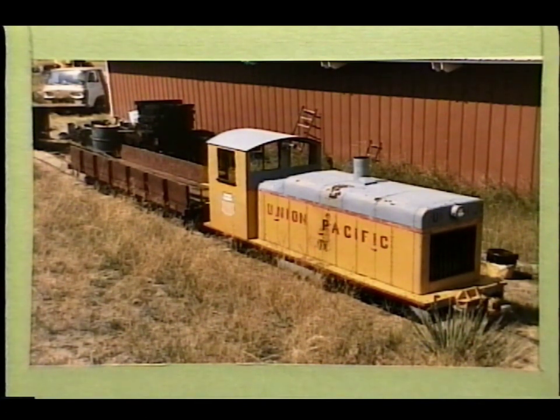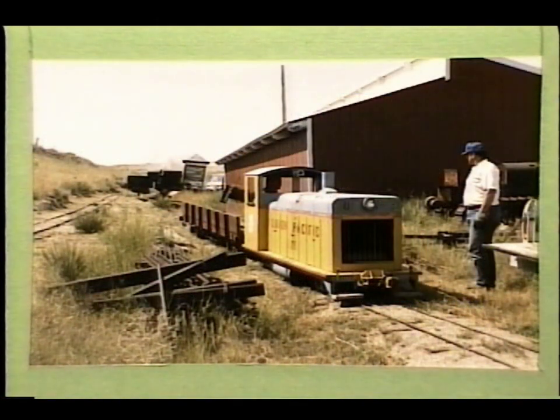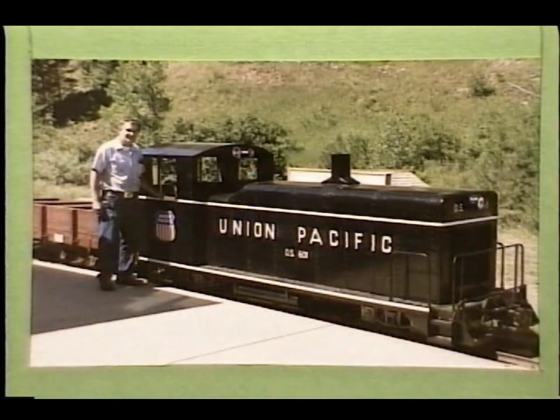This is a diesel locomotive the Urichs built for use on their own line out on the Thane property. It's used mostly in work training service. This is a photo of Marlon Urich standing next to the diesel, freshly repainted, after it was leased to Tiny Town for its first year of operation.